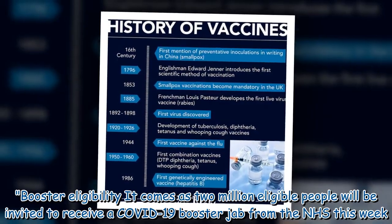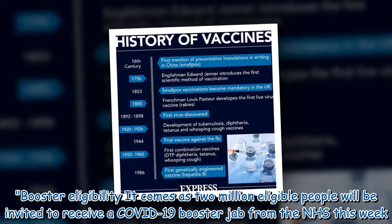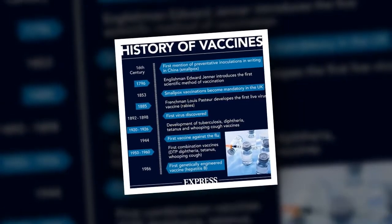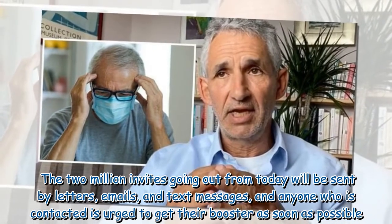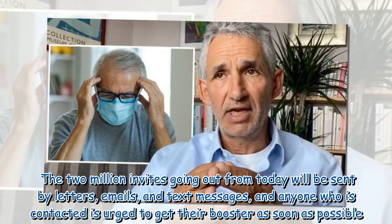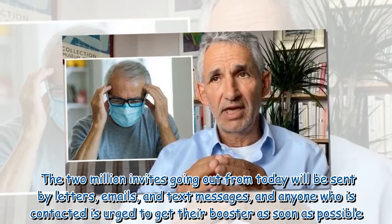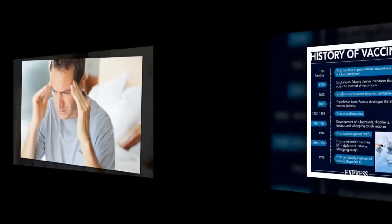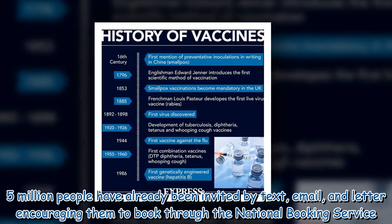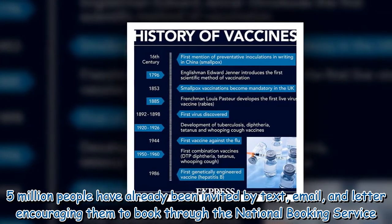It comes as 2 million eligible people will be invited to receive a COVID-19 booster jab from the NHS this week. The 2 million invites going out will be sent by letters, emails, and text messages, and anyone who is contacted is urged to get their booster as soon as possible. According to the NHS, around 7.5 million people have already been invited by text, email, and letter encouraging them to book through the National Booking Service.